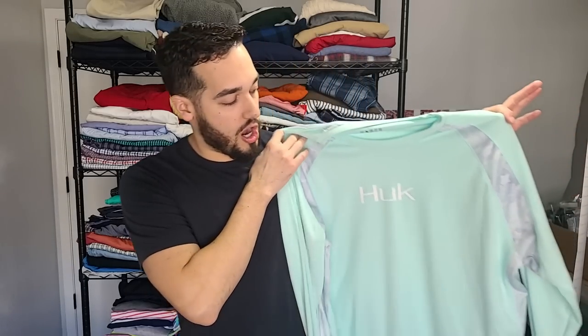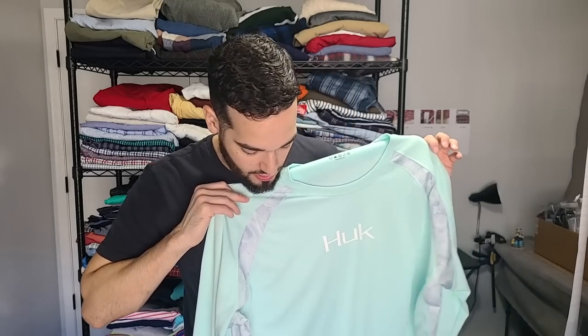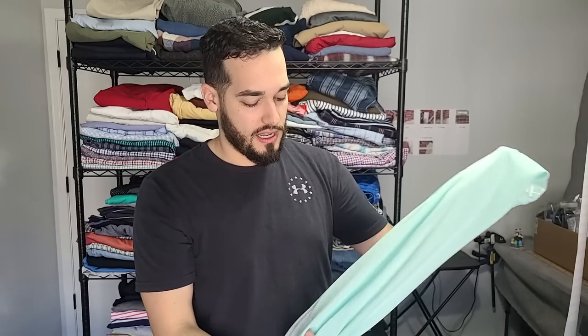We've got a long-sleeve Huk fishing shirt. Every time I see this I say Hulk, but it's Huk. This is like a dry-fit type performance shirt — I guess it's a fishing brand. Really good money here. It's mint green, so not the best color, but if it's really hot out people would like to wear lighter colors to keep the heat off.